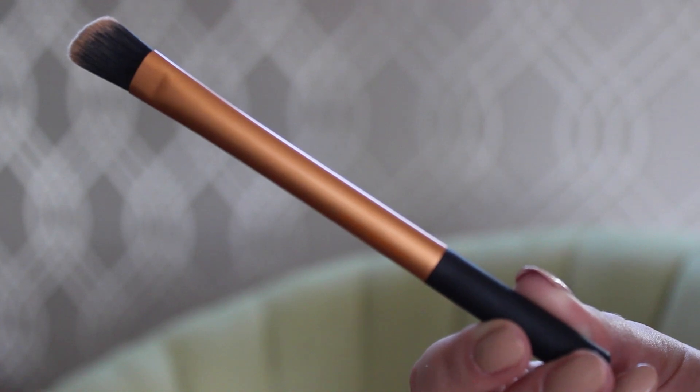I never thought I'd be putting a concealer brush in a favorites video, but this is absolutely genius — it's a Real Techniques concealer brush. I've never really used a specific concealer brush before because I didn't think you needed one; you can use your fingers, a foundation brush, or a blending sponge. But this I will always use now to apply my concealer. It makes such a difference — you get better coverage, a more flawless finish. It's also really good for covering spots or blemishes.